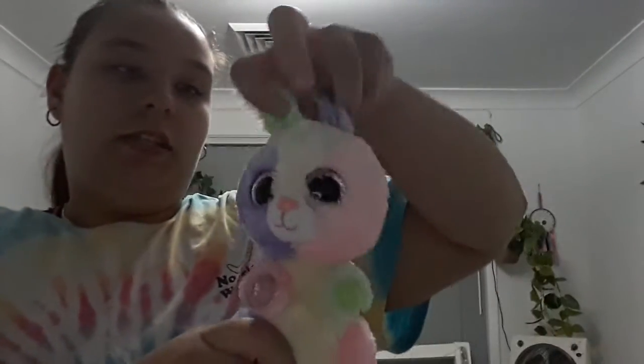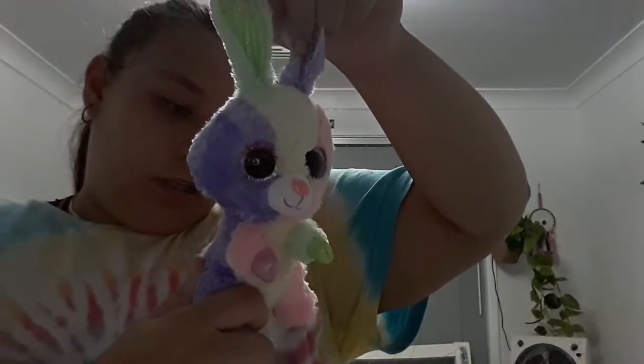Next up is Hops. This is one I got for Easter back in 2016 from a friend.